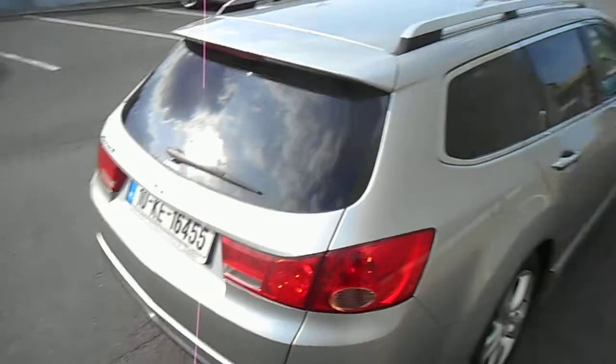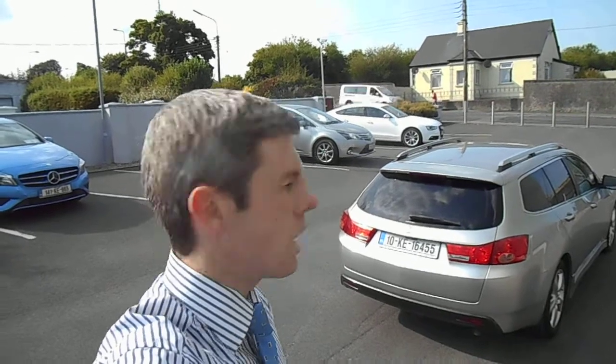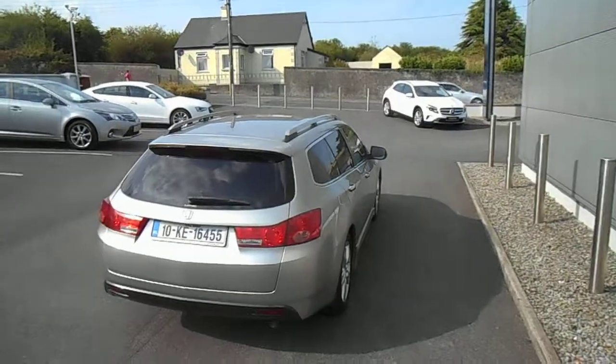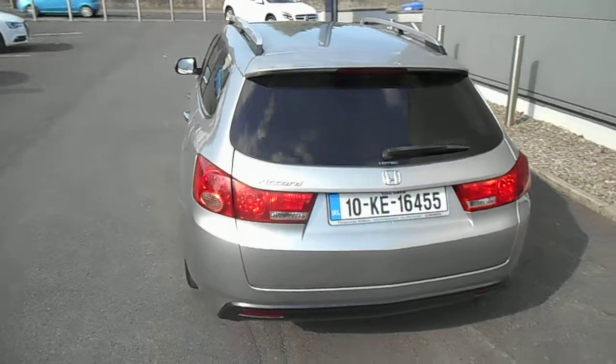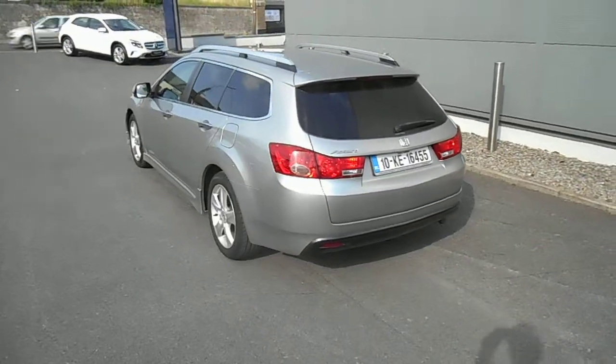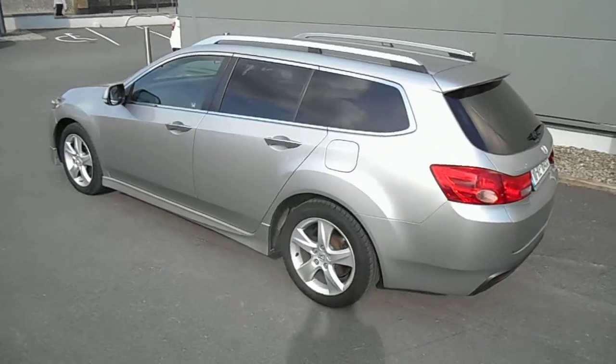6 forward gears. Realistic fuel consumption figures — somewhere in the region of about 50 miles per gallon on a long run. Realistically speaking, combined about 45 — that's what normal people get. For many of the cars we've taken in a similar category, like A4s and IS220 diesels in Lexus, they all run at about 45 odd miles per gallon. They do quote higher, but that's realistically what people are getting.